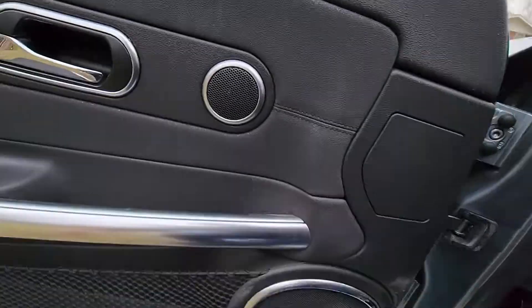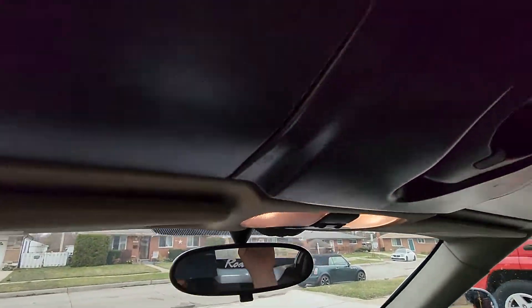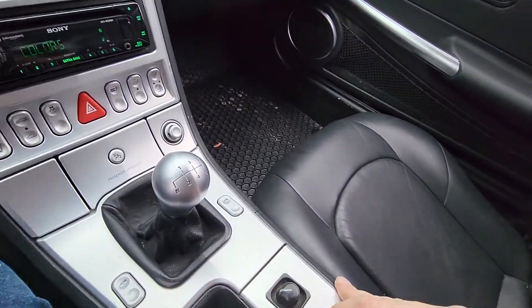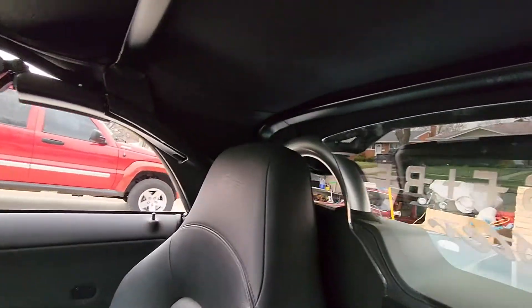I'll go ahead and lower the top for you. You do so by taking this lever here — pull down and twist. Both windows will go down automatically. Just lift up on it, hit the switch in the center here and hold it down, and it'll release itself.